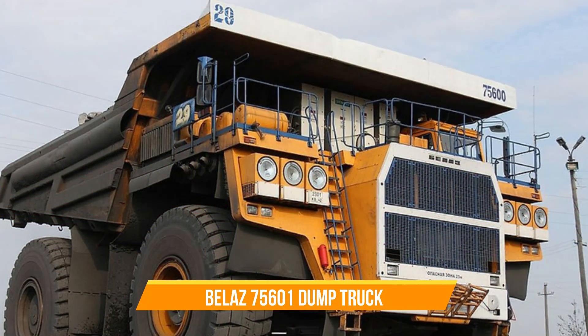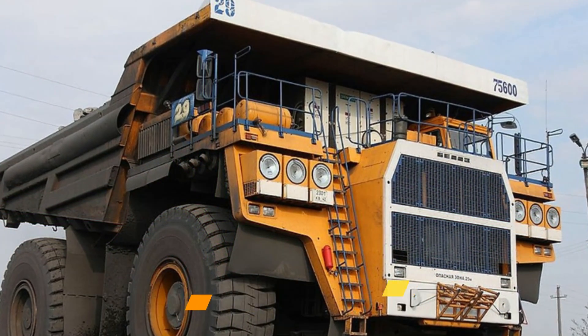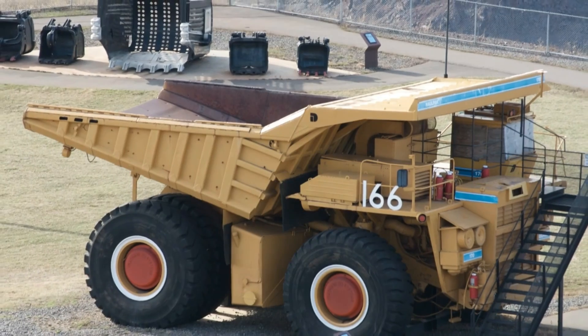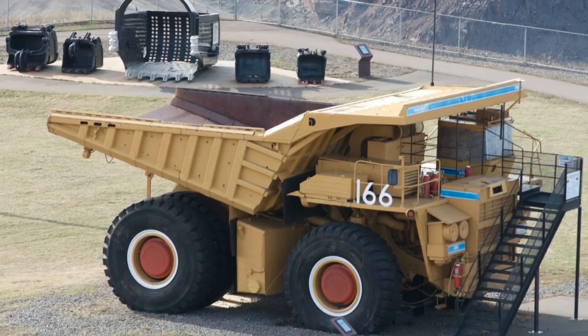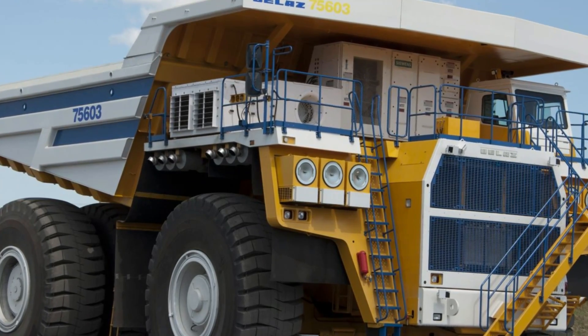Belaz 75710 Dump Truck. The Belaz 75710 holds the title for being the largest dumper in the world, capable of transporting loads up to 500,000 kilograms.